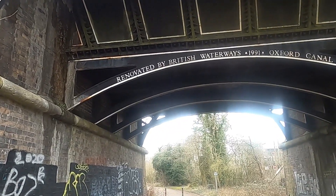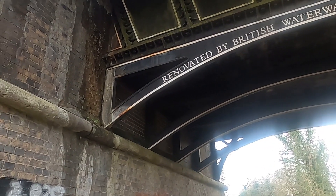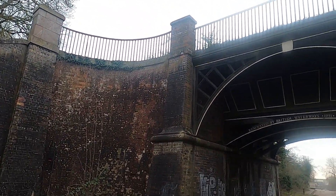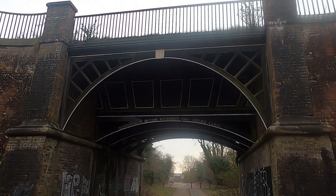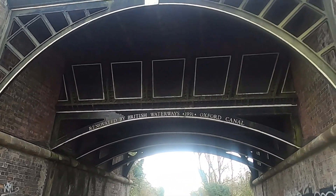Quite a magnificent structure. I imagine the river one we passed slightly earlier is very similar in the way it's been built. My boat has been across the top of this on quite a few occasions, but this is the first time I've actually walked down underneath it. This was originally the Leicester Road. This was built around 1827 to 1829, if my memory serves me correctly. I really love the cast iron arches — quite a beautiful structure.